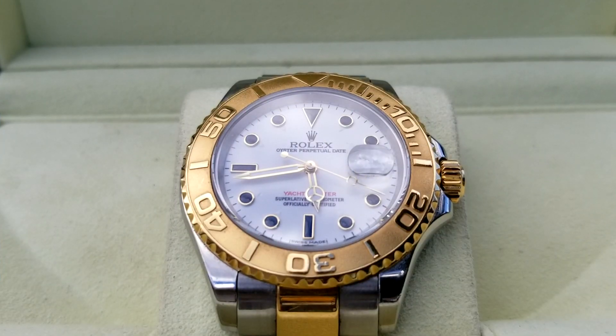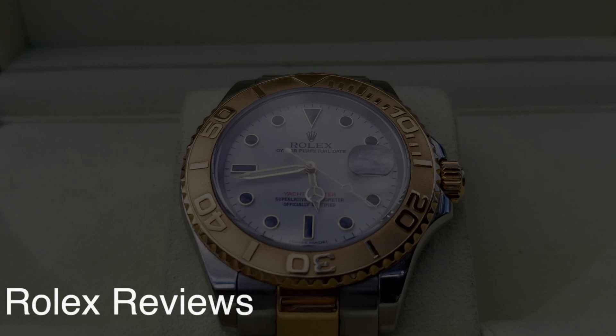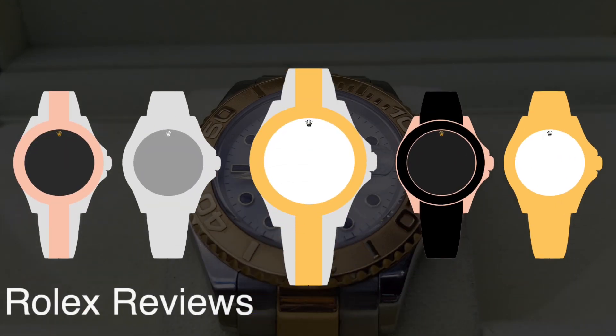The Yachtmaster comes in a variety of different precious metals. You've got your two-tone rose gold variant, the stainless steel, the two-tone yellow gold that I'm reviewing today, the rose gold on a rubber strap, and of course my favorite — the yellow gold.